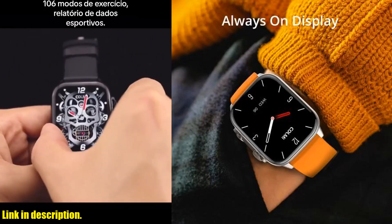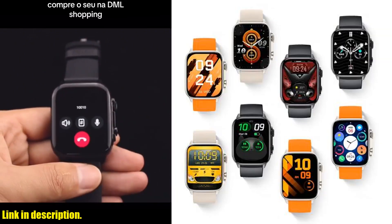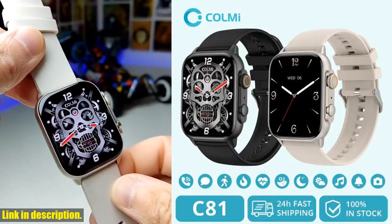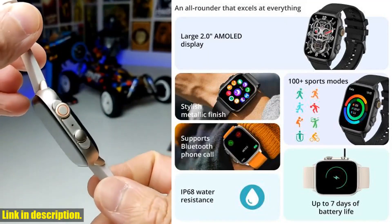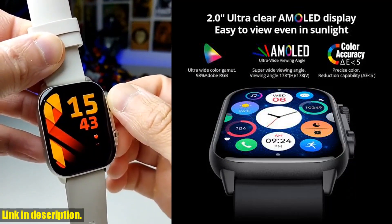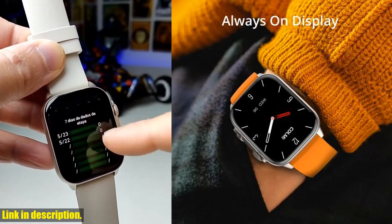With its sleek design and incredible features, this smartwatch is a game-changer in the world of wearable technology. Let's talk about the AMOLED screen on this watch — it's absolutely stunning. The display is clear, vibrant, and easy to read, making it a joy to use. Plus, with an IP68 waterproof rating, you can take this smartwatch anywhere without worry. Whether you're sweating it out at the gym or caught in the rain, your smartwatch will be right there with you.